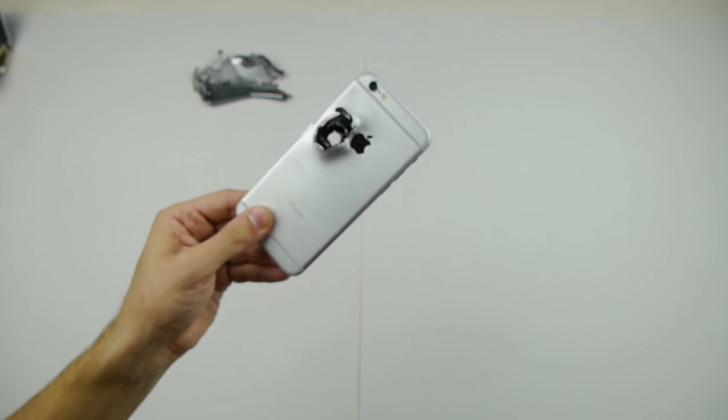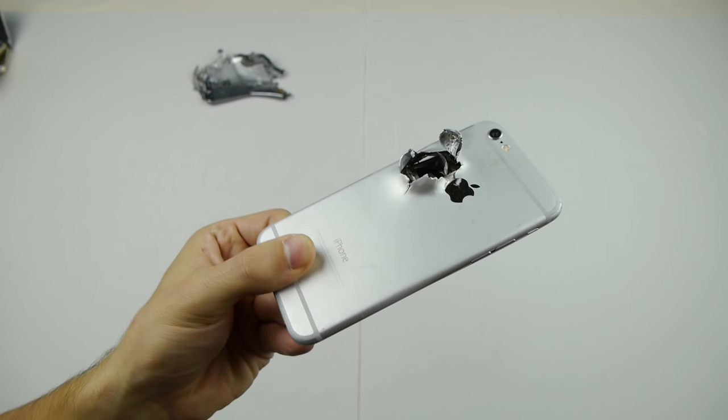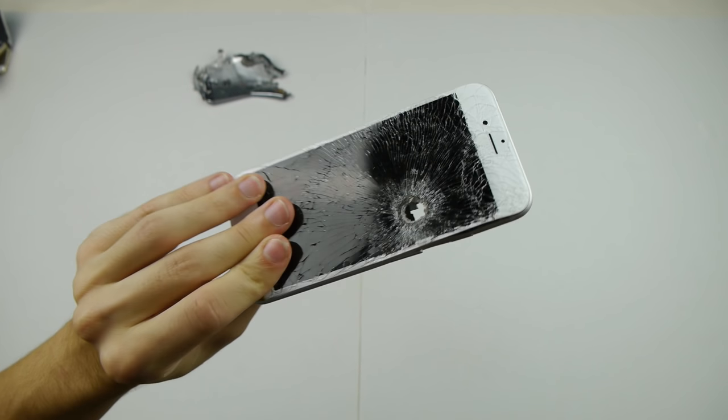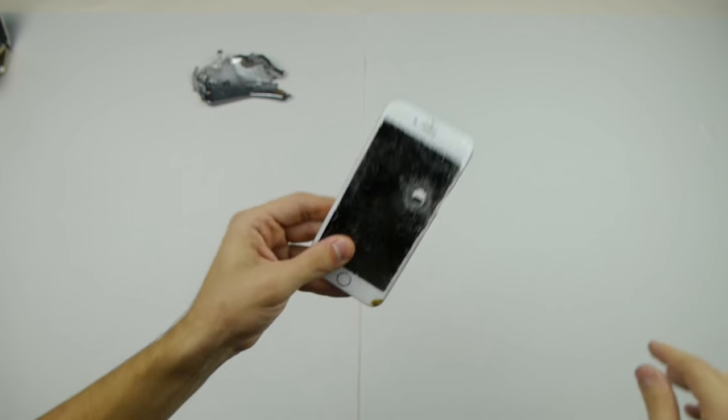This one right here is also a very legendary iPhone — bullet straight shot. It's a clean phone, looks very nice, but it's just got that volcano-looking crater. I really love this phone right here.